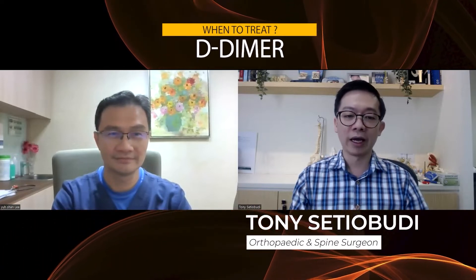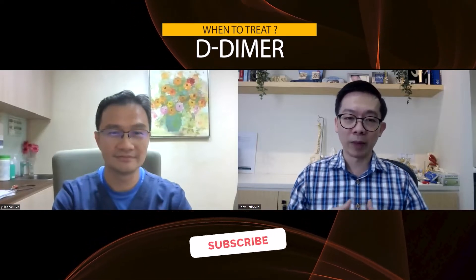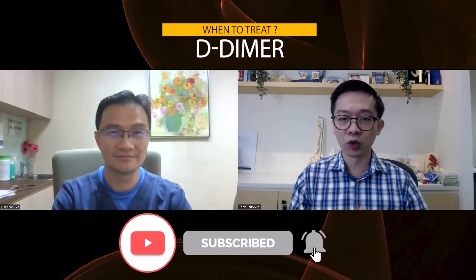If you are new here, my name is Dr. Tony Stiobudi, an orthopedic surgeon at Mount Elizabeth Nobina Hospital, Singapore. Don't forget to subscribe and activate the notification button. I will share more medical information that is useful for all of us. Yushan, thank you for your time today. Thanks for inviting.